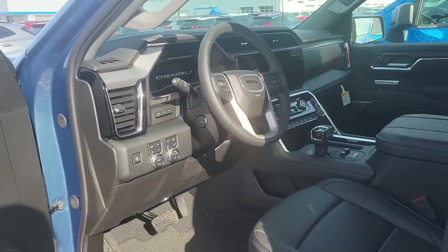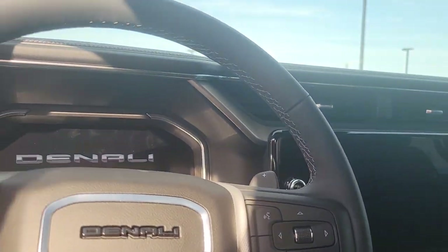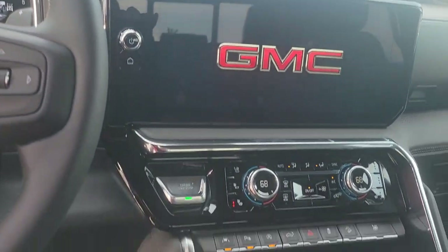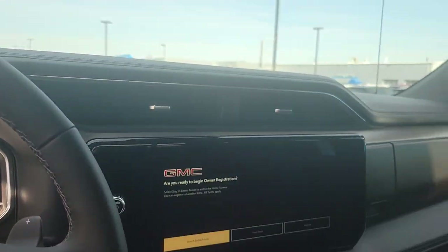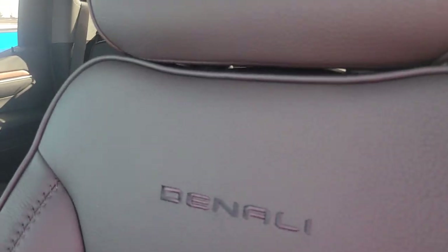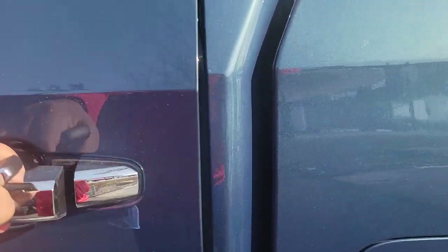Let's take a peek at the inside and fire this girl up. It does have some cool features — GMC's new center shifter, great detail throughout. Denali touches throughout the vehicle: power seats, premium sound, and a sunroof.